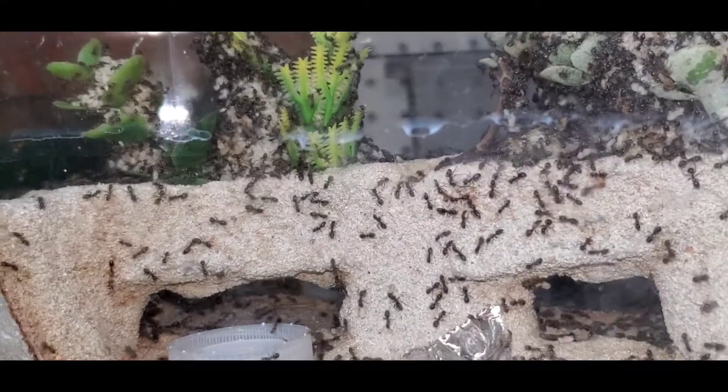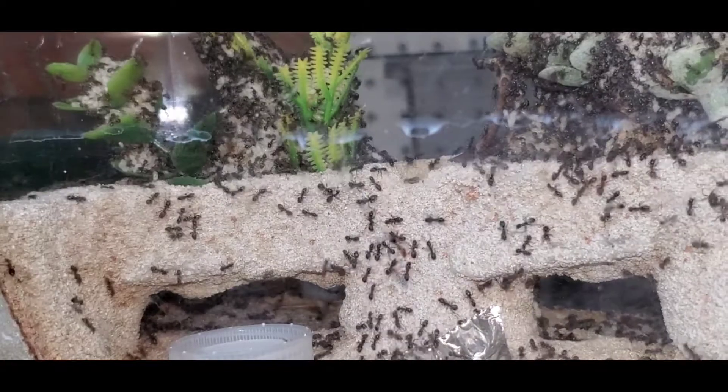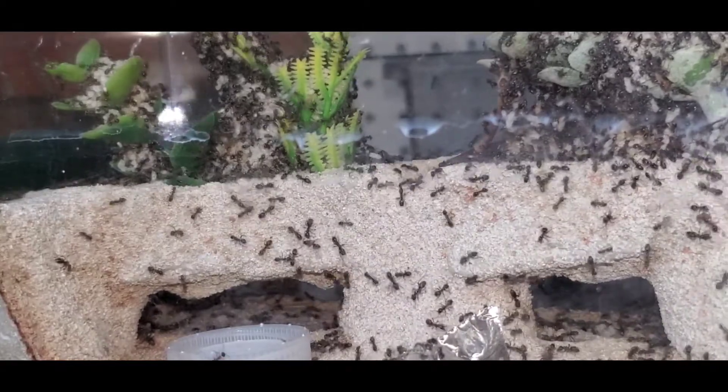Hey guys, welcome to another episode of California Ant Keeper. Today we're going to be doing an update on a few of my colonies. Let's start with my Lyomyrmex occidentale colony.